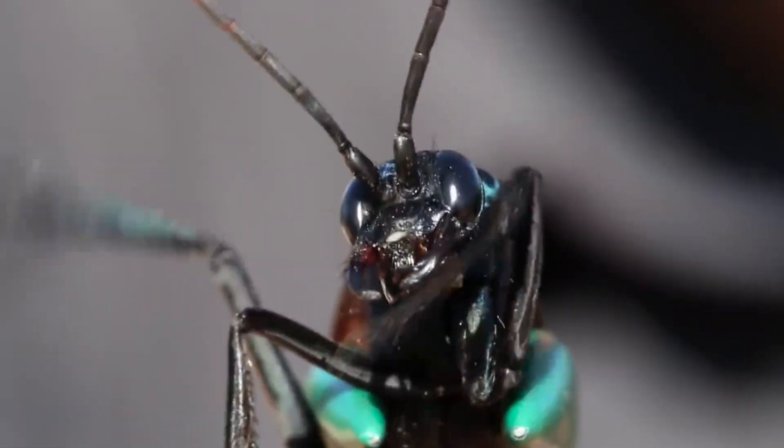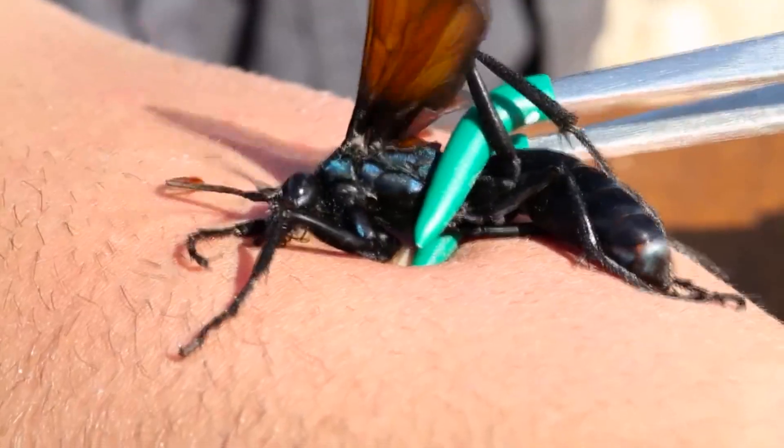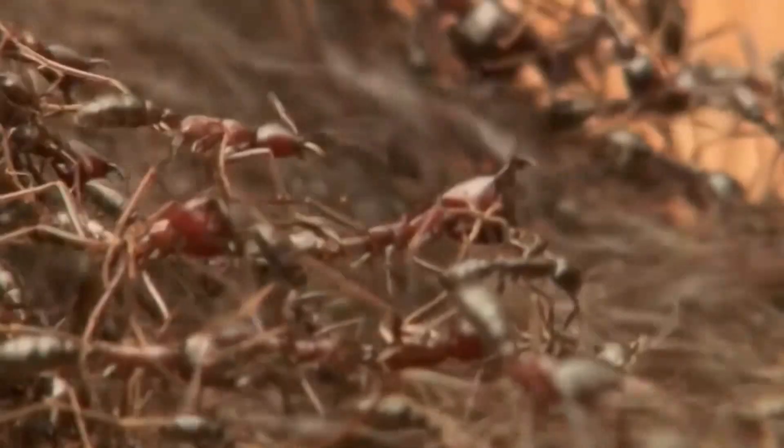For humans, a tarantula hawk bite is not fatal, but is considered the second most painful bite among all insects. It is very painful and only second to the tropical bullet ant, which we will tell you about in just a little bit.